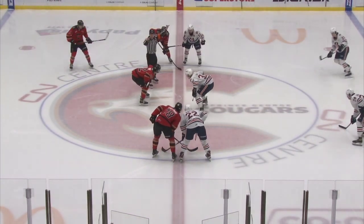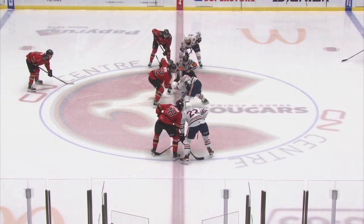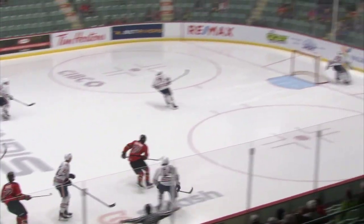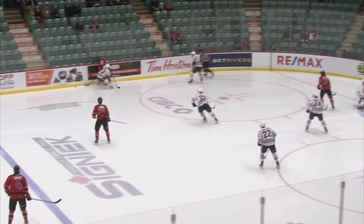He makes his home debut at the Prince George Cougars, going to take the opening faceoff against Drew Englund. Off we go on a Friday night at the CN Center. The Cougars will win the faceoff, and it comes all the way inside the Kamloops zone.